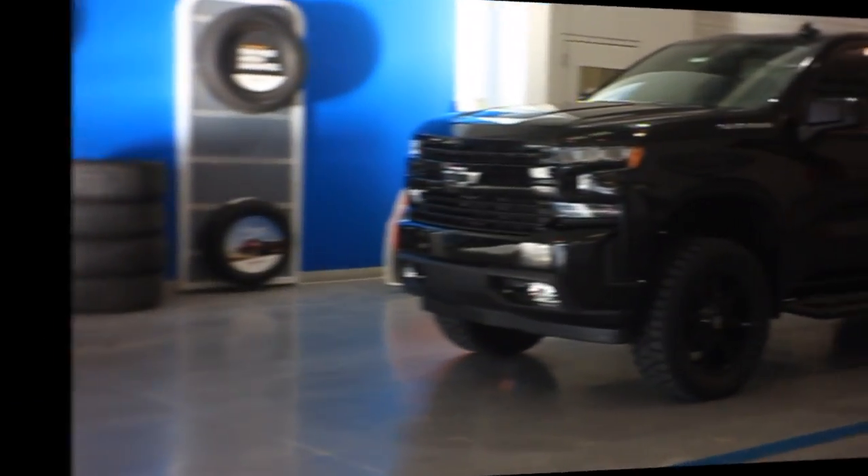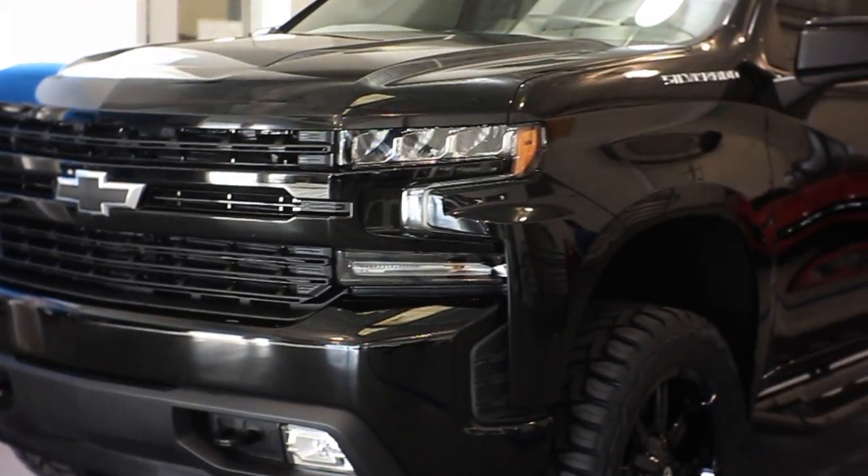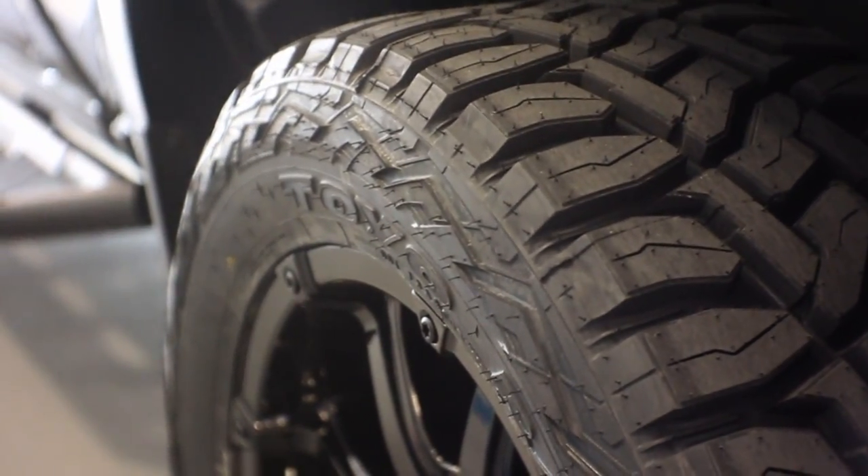This is a super aerodynamic, aggressive-looking truck, and it gets the job done on the road and off the road. It even has a three-inch lift. And these running boards — they say Silverado on them. You'll never forget you're driving a Silverado. How cool is that?